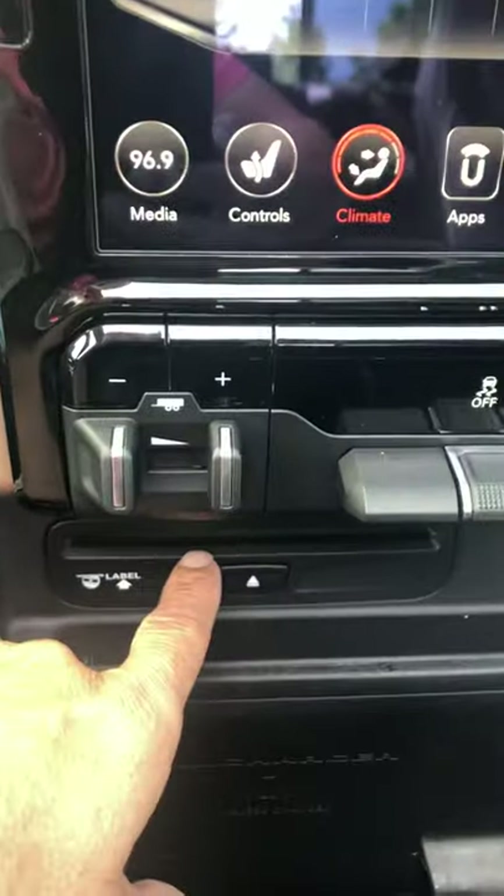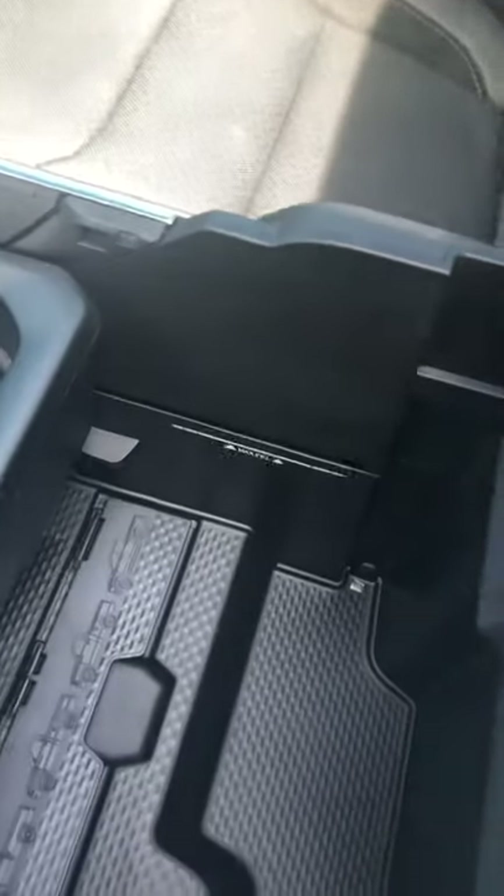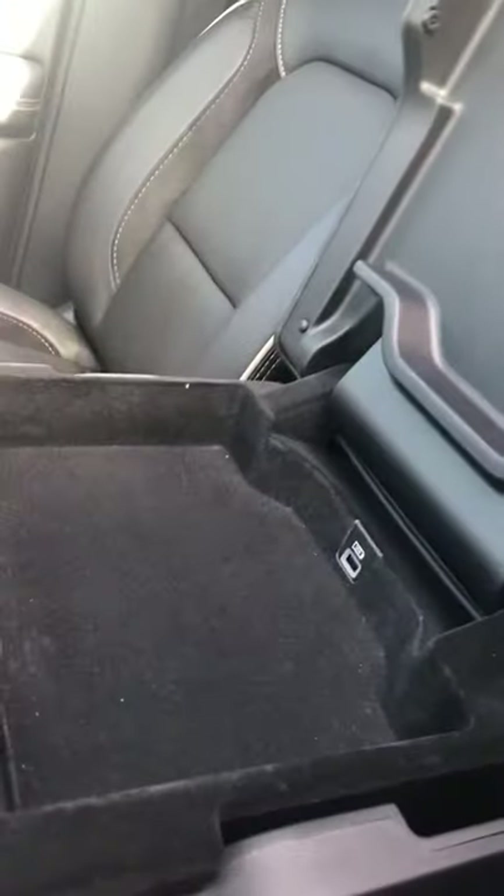If you still listen to your CDs, you have a spot to put your phone or tablet right here and keep it locked in so it's not sliding around. Speaking of sliding around, you have different compartments to keep things from moving and plenty of room all around.